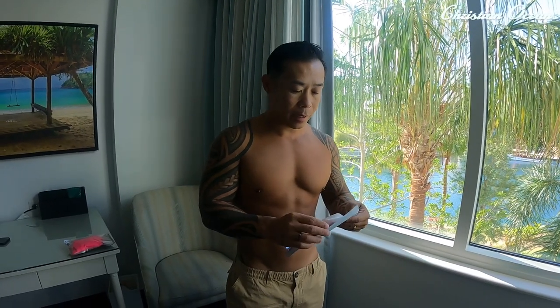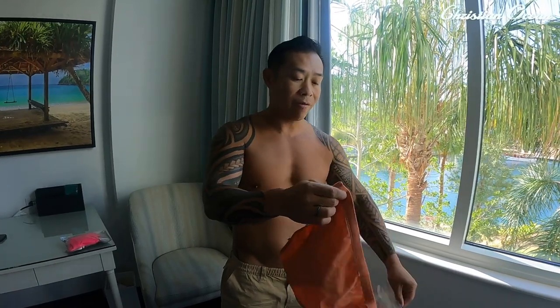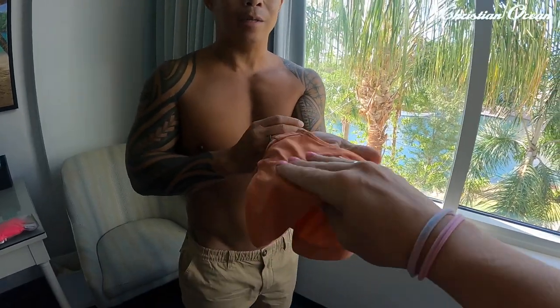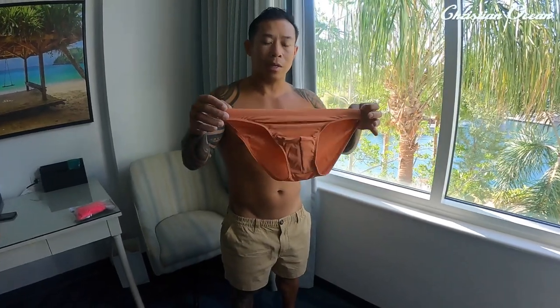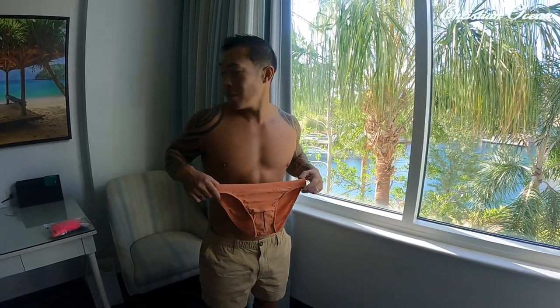All right, first we're going to look at this micro brief. As you guys can tell, you have some really minimal sides here. The quality is really really good. I tend to gravitate towards colors that complement my skin tone — it's similar to the color of my skin, but it doesn't look like I'm not wearing anything.